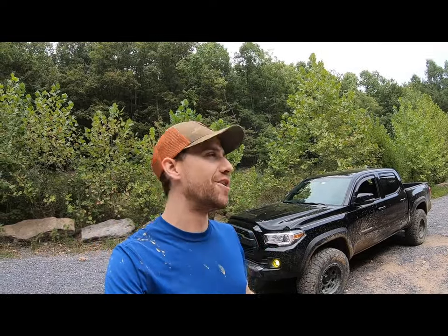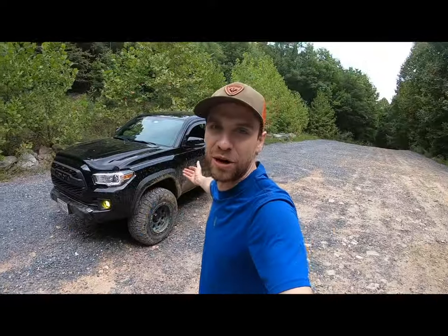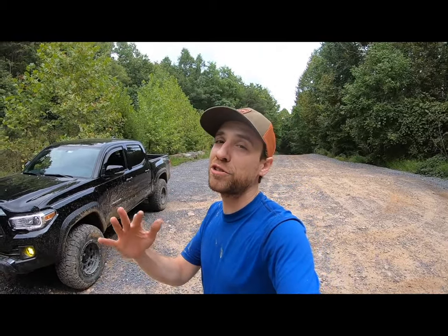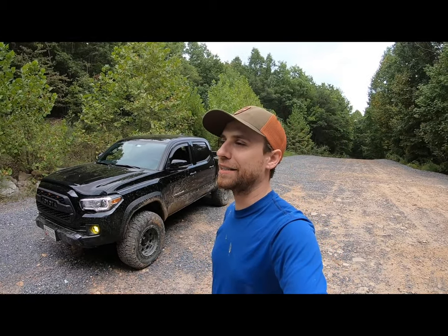Thank you guys so much for following along on another great adventure, taking the Tacoma out for another great ride. I thoroughly enjoyed this one — the new suspension is doing just great. I'm definitely going to have to do a thorough walkthrough eventually. I have some upgrades and accessories coming in — rock sliders on the way? Wait and see. Stay tuned for the next video — it's definitely coming soon. Be sure to like, subscribe, follow, and share. I'll see you guys further down the trail. Pleasure as always. Baba Ganoush, out.